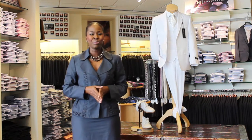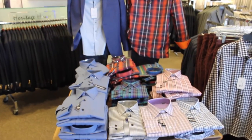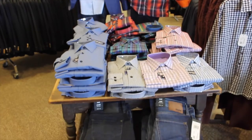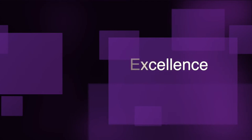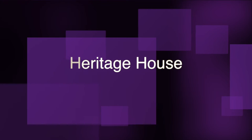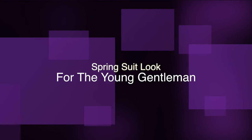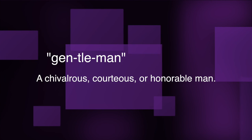This is Rose Hedgman, Avenues of Excellence. We'll see you next time.